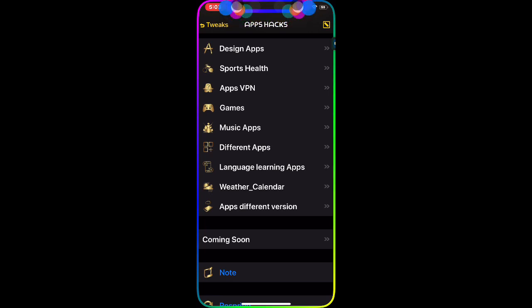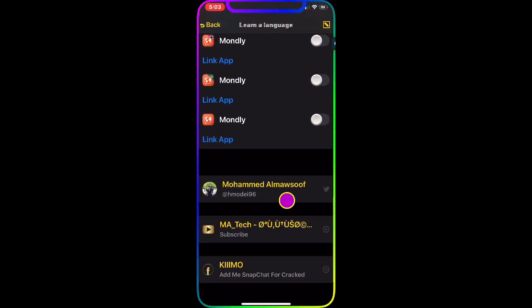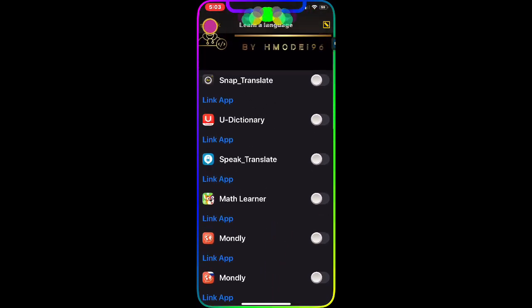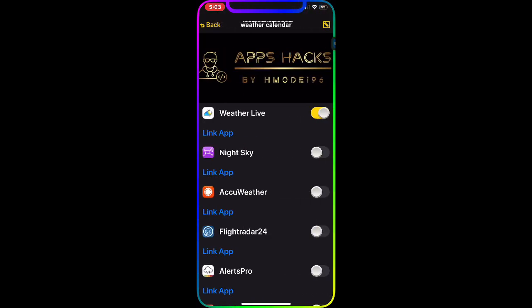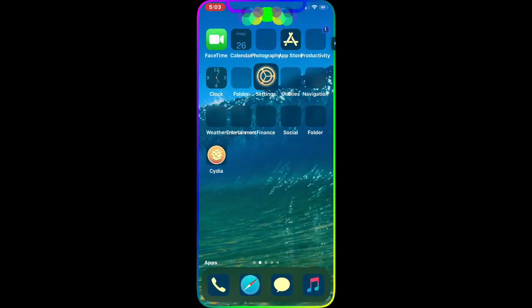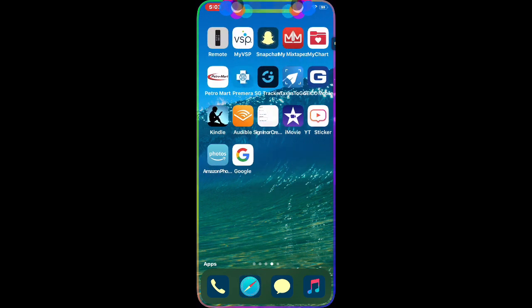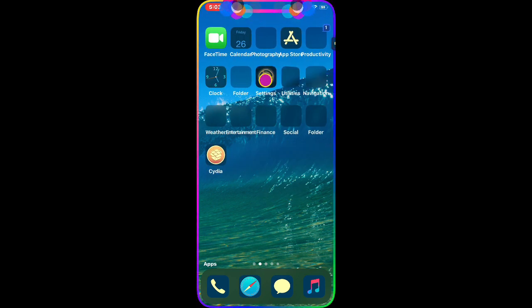There are also Language Learning apps — quite a few you can download and use. Next is the Weather and Calendar section. I have Weather Live, which I'll demo.